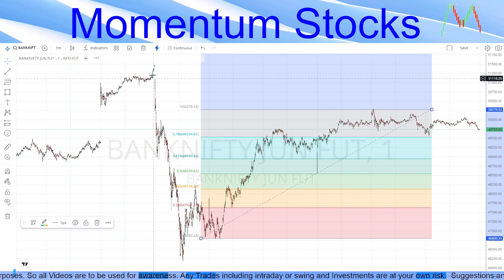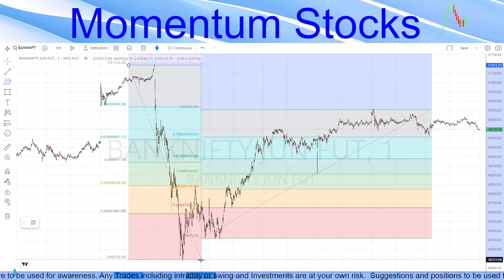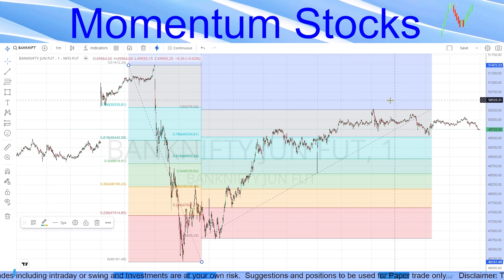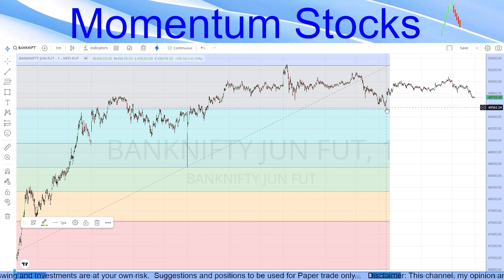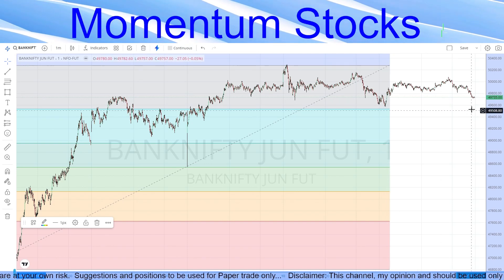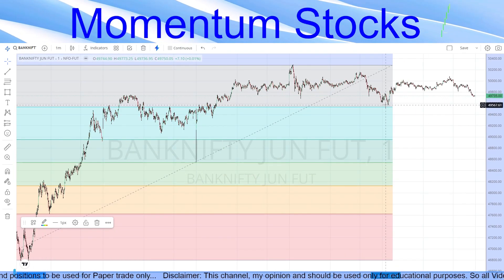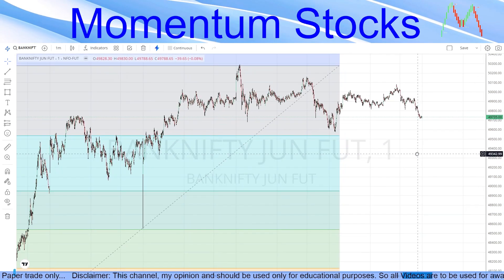Coming to Bank Nifty — as mentioned, Bank Nifty did not touch the top. Drawing a Fibonacci from the top to the bottom, it has not stopped at 23.6, 38.2, 50%, 61.8, or 78.6 — it has been going continuously upward, which is not a healthy momentum. If today's low of 49,580 is broken, it will give momentum down to the 38.2 level at around 48,959. We will wait for this bottom to be broken; until then it will be sideways.